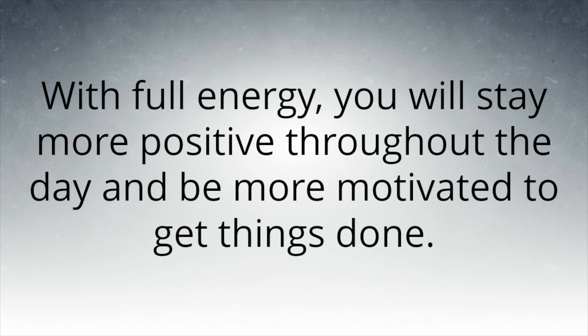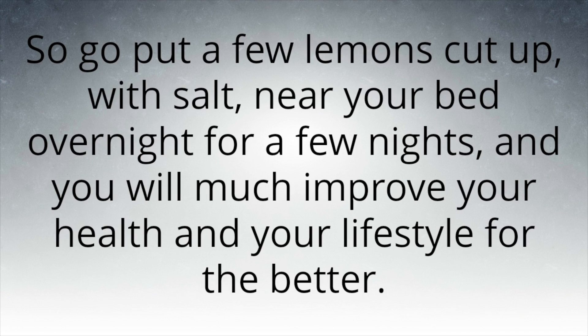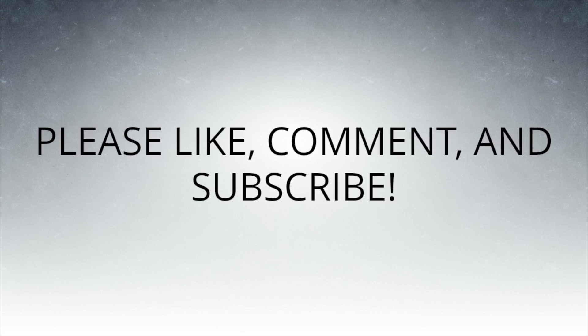With full energy, you will stay more positive throughout the day and be more motivated to get things done. Overall, lemons provide so much for your health and can benefit you in so many ways. So go put a few cut lemons with salt near your bed overnight for a few nights and you will greatly improve your health and your lifestyle. Thank you for watching — please like, comment, and subscribe.